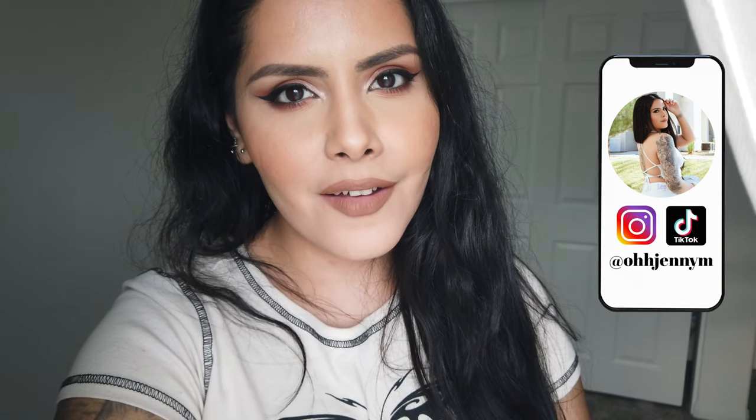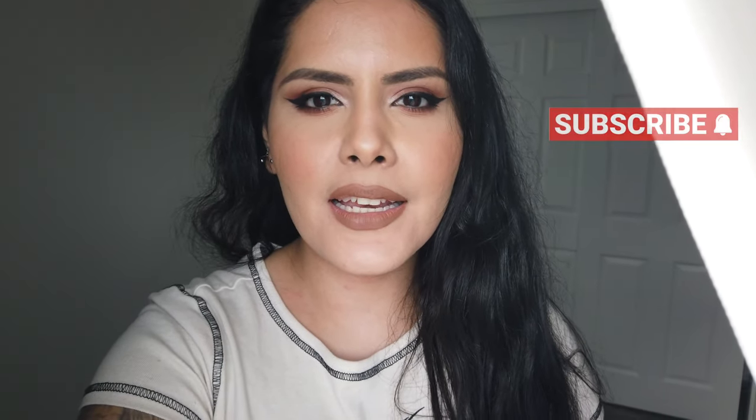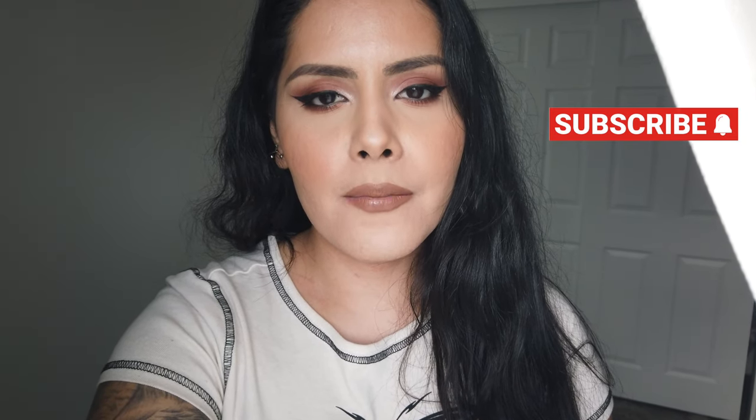Hi guys, it's Jenny, welcome back to my channel. For today's video I have another vlog. It is Saturday, January 15th. I'm currently at home in my room recording by the window because the sun is setting — it's a little past 4 p.m. I wanted to vlog because I bought a new furniture piece and I wanted to build it and record it for you guys. I did buy a dresser to put next to our stairs upstairs.